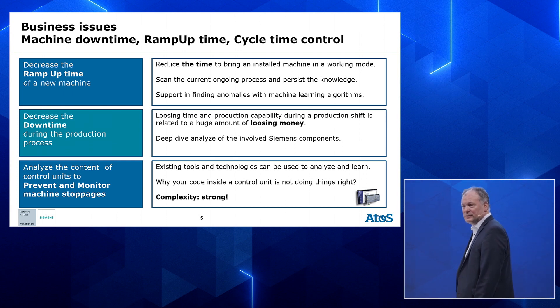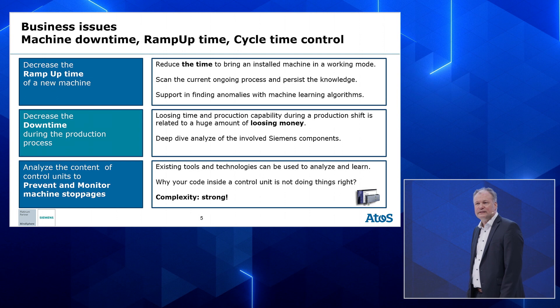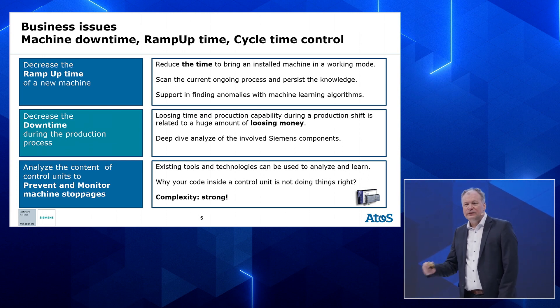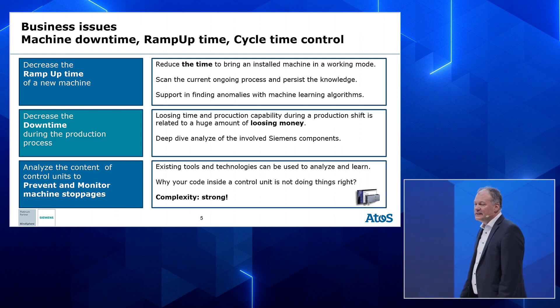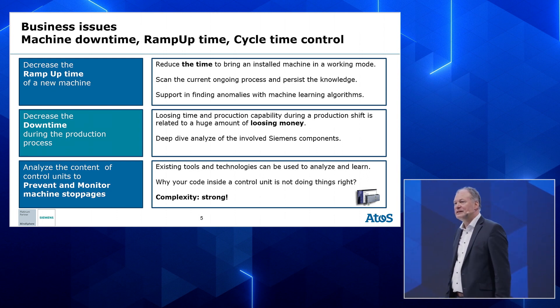Decreasing downtime is a normal process, not only for the automotive industry — in every production line you want to decrease downtime. We made a deep dive into the cycle time data of these production line components to show where all the problems are coming up and to make analytics — for example, why does one part need five milliseconds more than another part in another location? The third goal is to prevent and monitor machine stoppages, which is a highly complex thing requiring analytics on the code — not only for correctness but also for performance.